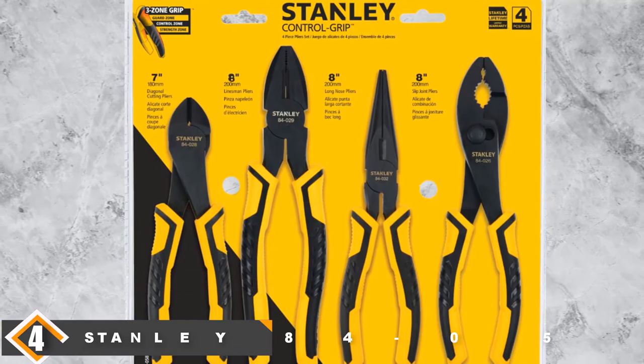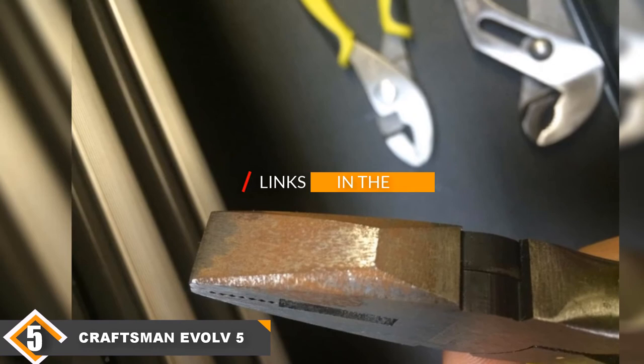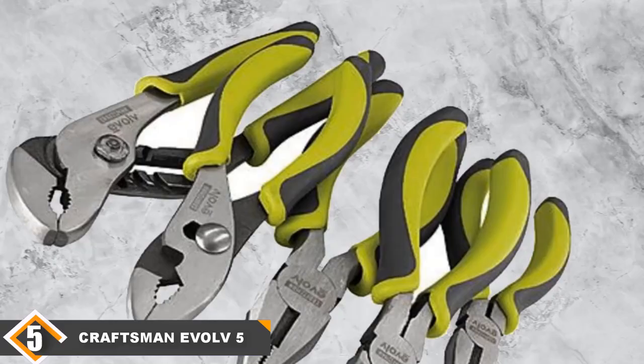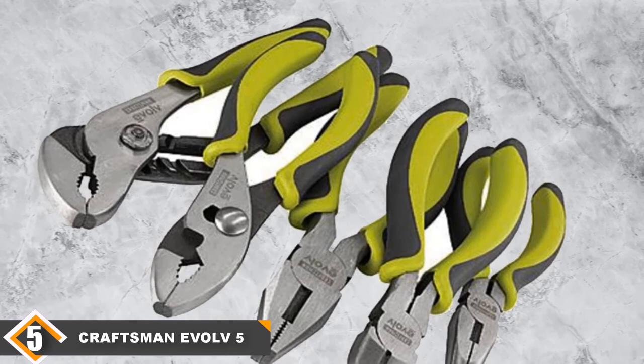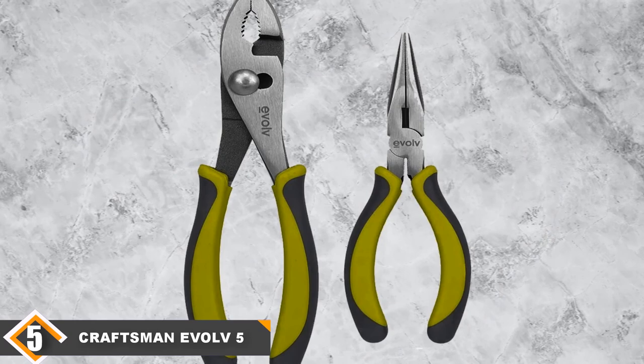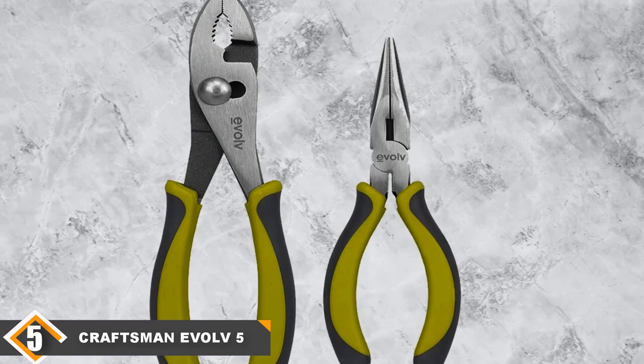Enjoy even the most boring tasks with these attractive and colorful pliers. Finally, at number 5, we have the Craftsman Evolve 5-Piece Pliers Set. The Craftsman Evolve 5-Piece Pliers Set is one of the cheapest pliers sets and is best for performing household work and lightweight tasks. The pliers are light in weight and small, yet stable and durable. The pliers are designed ergonomically, making them comfortable to use. The grips of the handles provide a strong hold, making them easy to use. The handles are coated with rubber to make them safe to use, especially with electronic items. The set provides 5 kinds of pliers: diagonal, long nose, and slip joint pliers of 6 inches each. You'll also get lineman and groove joint pliers of 7 inches and 8 inches respectively. All the pliers are made of high-quality material which increases the life of the pliers.